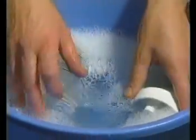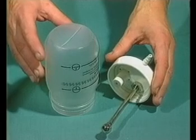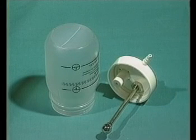Unscrew the jar from the humidifier and wash the humidifier and jar in kitchen detergent or soapy water. Then soak them in a mild antiseptic before rinsing and drying in air. It's important to allow the humidifier to dry out completely before reuse.